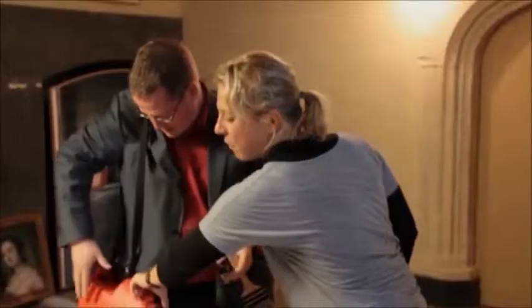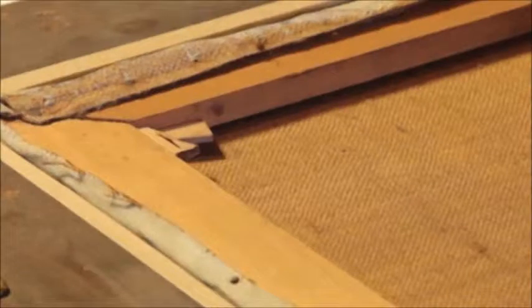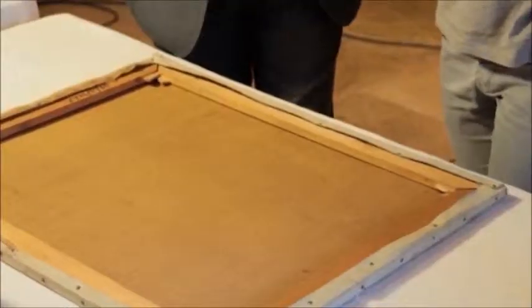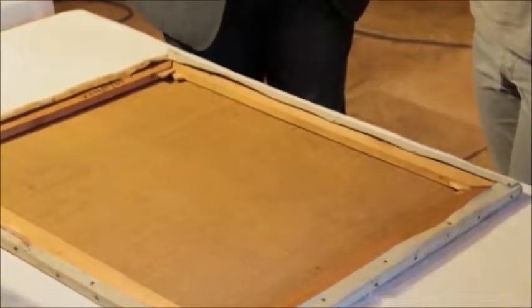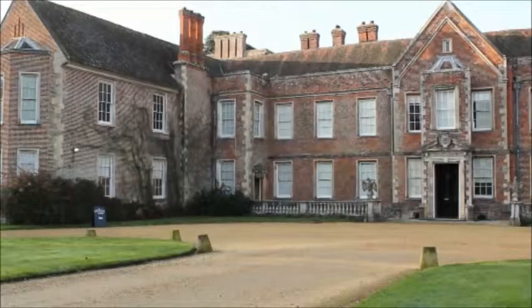Am I pressing down too hard? You're doing really well. The next step — you can see all these little wooden keys sitting in the so-called structure, so you're able to expand the canvas so it has enough tension. I'm going to need to drill holes into these little wedges, and it has happened before that people have drilled through canvases. It sounds far too delicate for me — I've got lots of other jobs I need to do, I'm going to leave you to it. Thank you very much for your help.